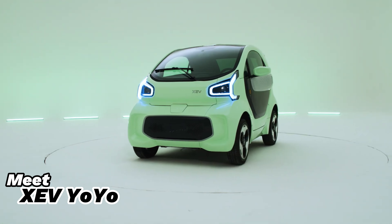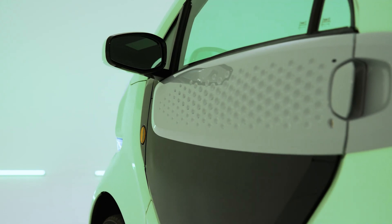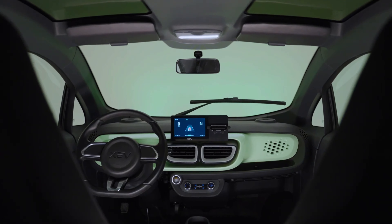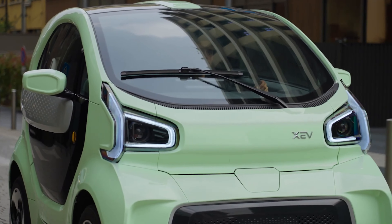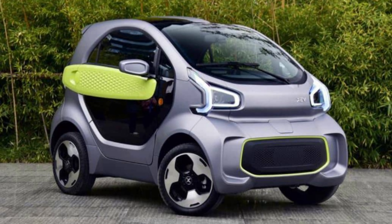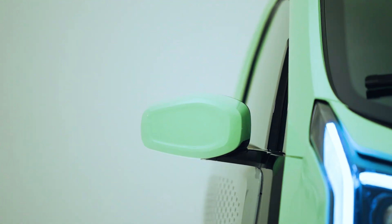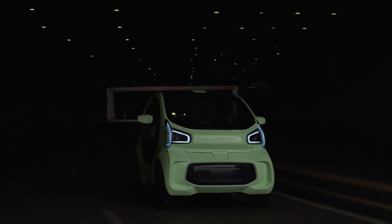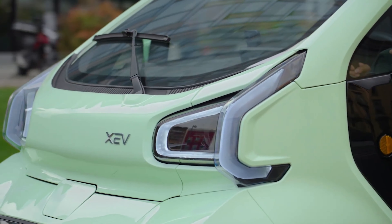Meet the XEV Yoyo, the perfect travel companion for city dwellers. This innovative electric city car is mostly 3D printed and offers a sustainable, affordable, and stylish way to get around. On a single charge, the Yoyo can travel up to 150 km and it recharges quickly and easily. Despite its compact size, it can reach speeds of up to 80 km per hour. The Yoyo is built with 57 3D-printed parts made from durable, recyclable materials, ensuring a long-lasting and environmentally friendly ride.